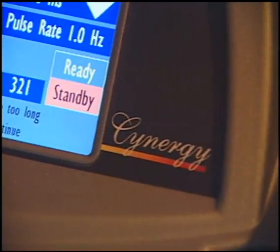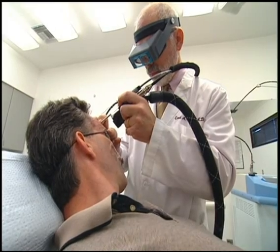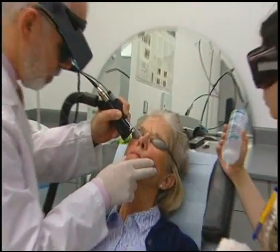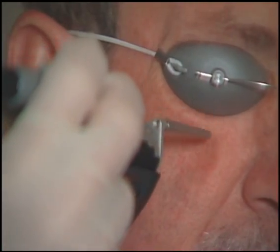Synergy also offers practices the benefit of an all-in-one workstation. With over 15 lasers in one office, space is an issue, and patients sometimes have to move from room to room for different treatments. Synergy has everything in one and allows us to keep the patient in one room and save space within the office.